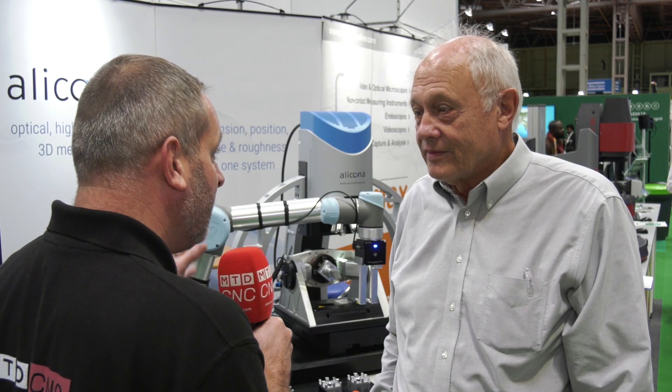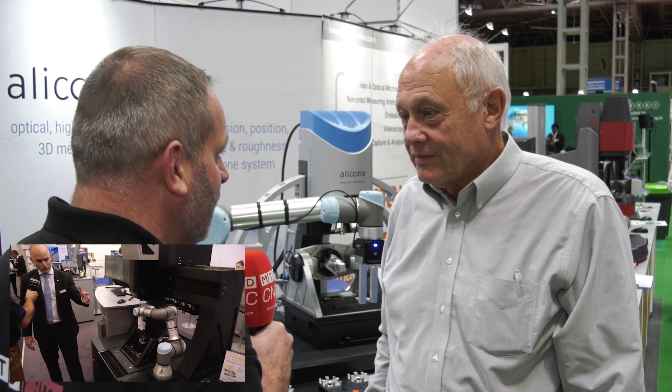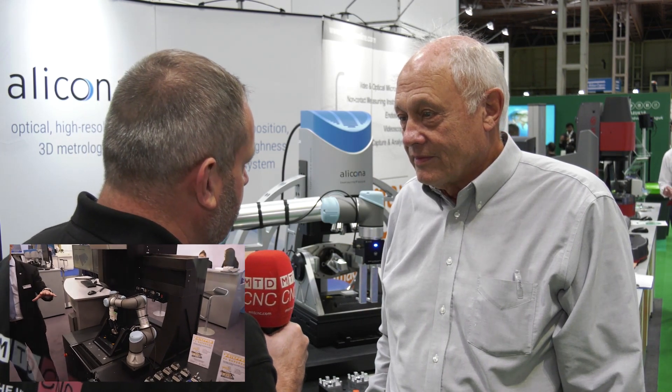Brian, thanks for the invitation to your stand at Advanced Engineering 2019. I saw a similar system — this is a measuring system with the Cobot system — at EMO; it was the world launch, but this is the first time you've shown a system like this in the UK.